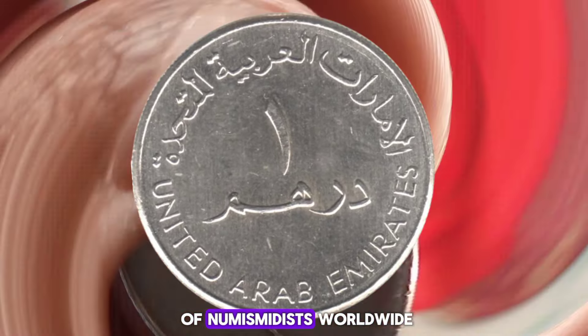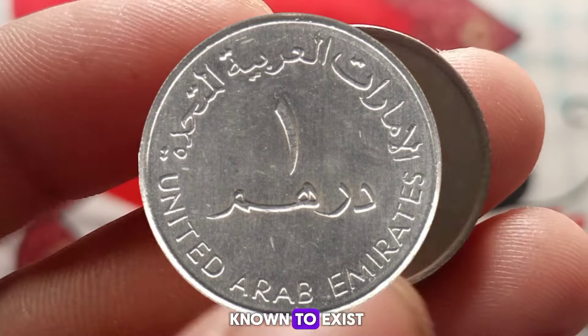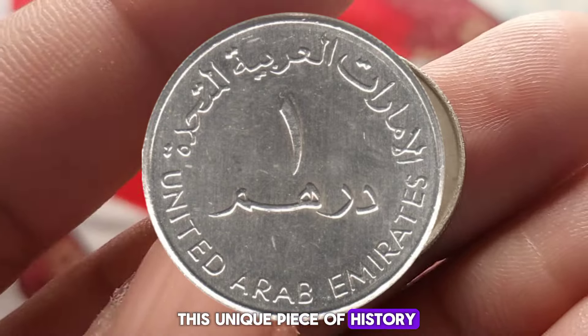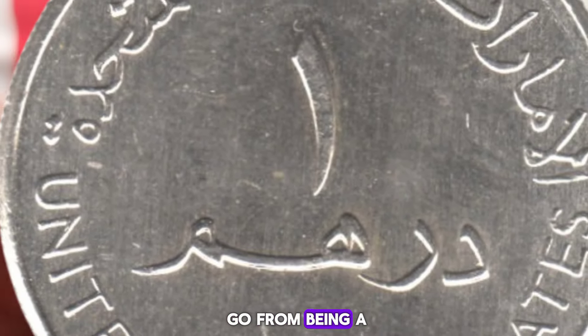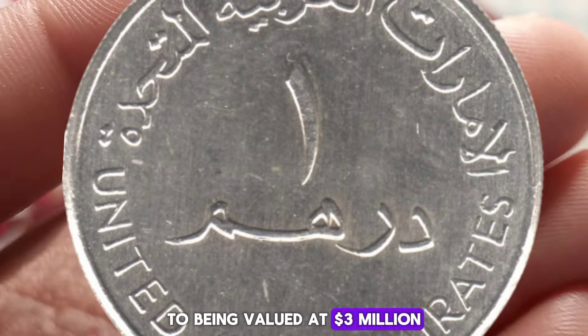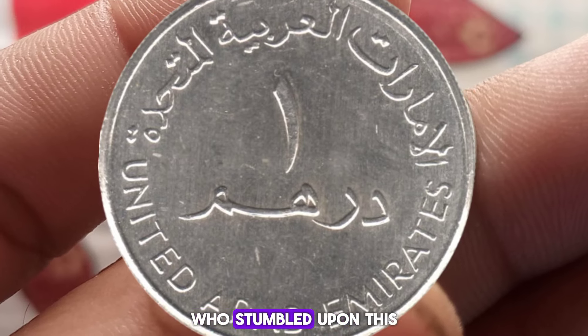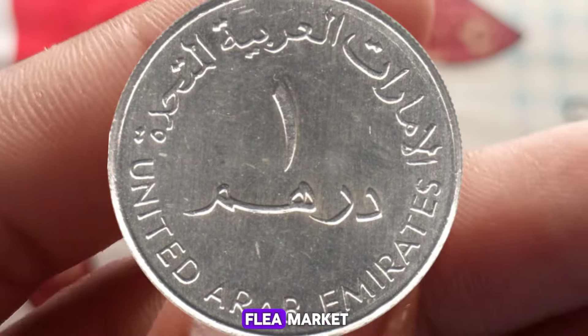This seemingly insignificant error is incredibly rare, making this coin a collector's dream. Rarity breeds demand, and this particular error has caught the attention of numismatists worldwide. With just a handful known to exist, collectors are willing to pay a premium for this unique piece of history. But how did it go from being a one dirham coin to being valued at three million dollars?